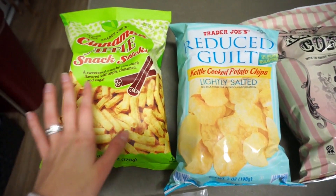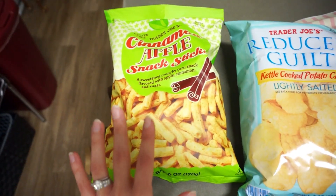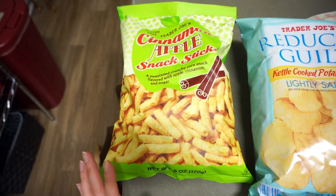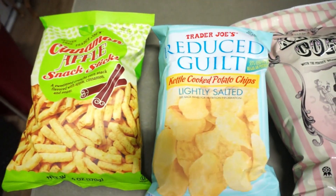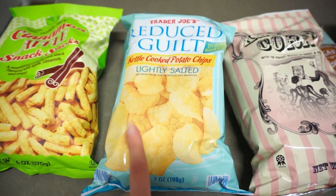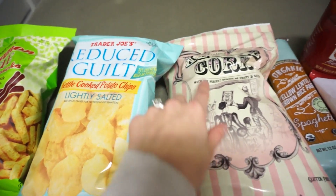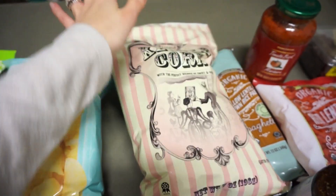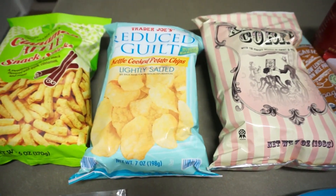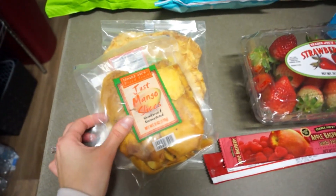First off are the snack things. A lot of people recommended their chips, so the first thing I got were these cinnamon apple snack sticks — just a super light snack flavored with apple, cinnamon, and sugar. Then I have the kettle cooked potato chips; I haven't had those in forever, so I'm really excited to try them. And then I have the kettle corn — I love kettle corn, I love anything sweet.